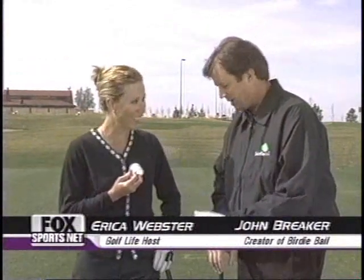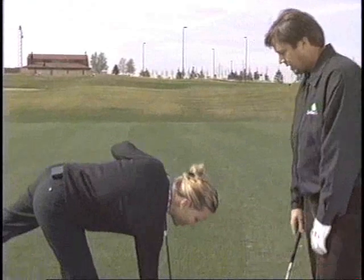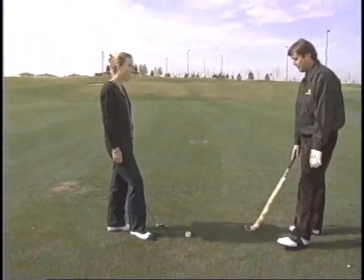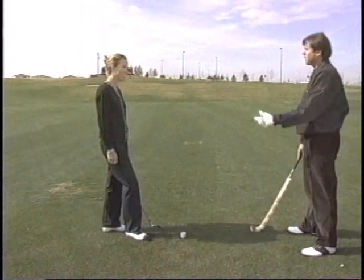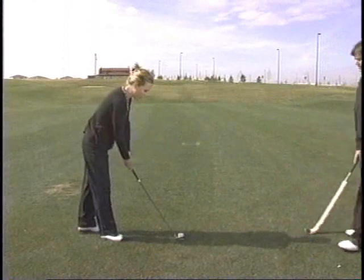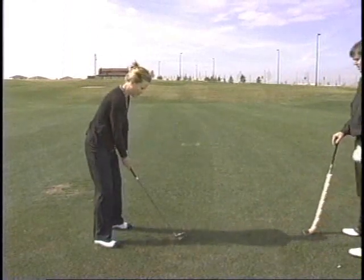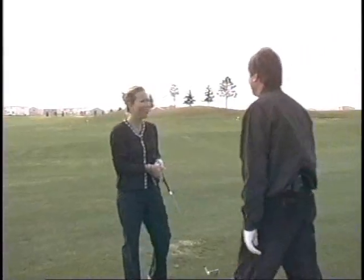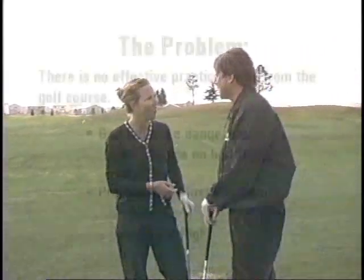Just drop it down on the ground. You want to hit it down and up. Believe it or not, you hit down and through that - I just want to see your reaction. Hit that just like it's a golf ball. I've got a 7-iron here, just swing away. Wow. That is really cool. It does feel like a golf ball.